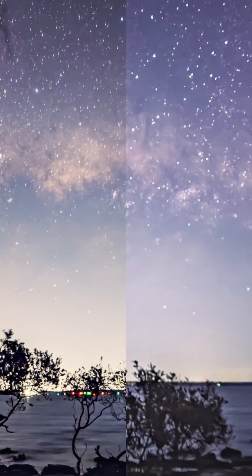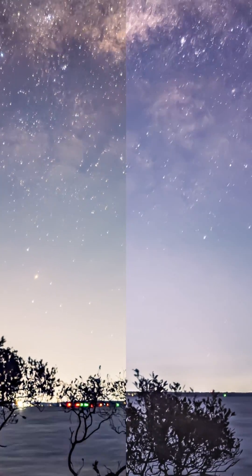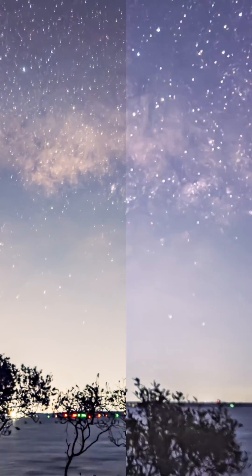Straight away, the 17 definitely brings up more of the Milky Way gas, which is impressive. But side by side, you'll notice the 15 is holding on to more stars overall. The stars on the 15 also look sharper and are more defined.